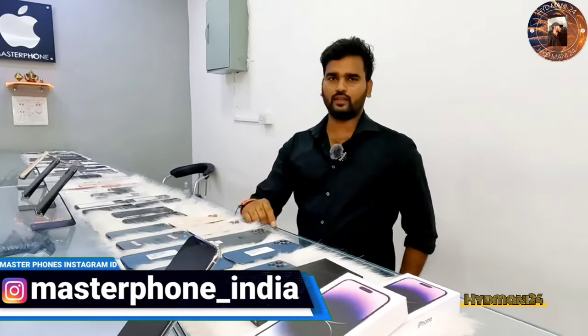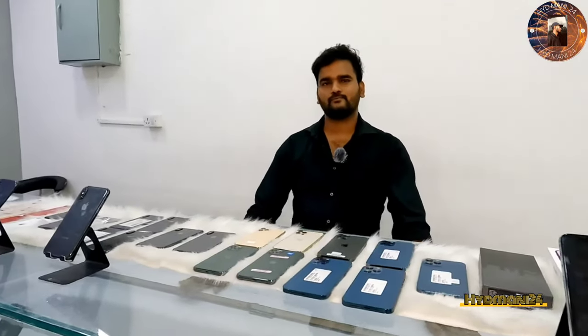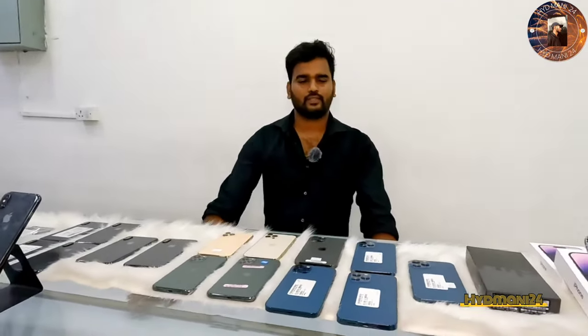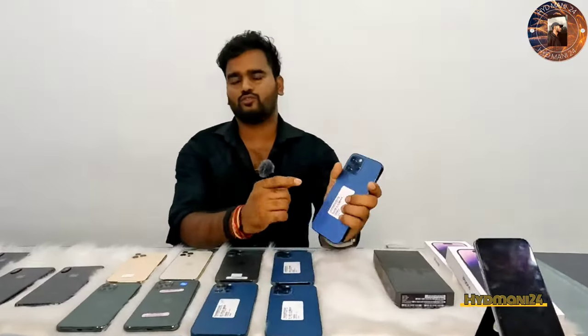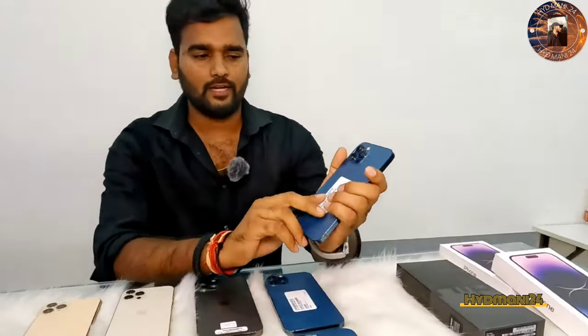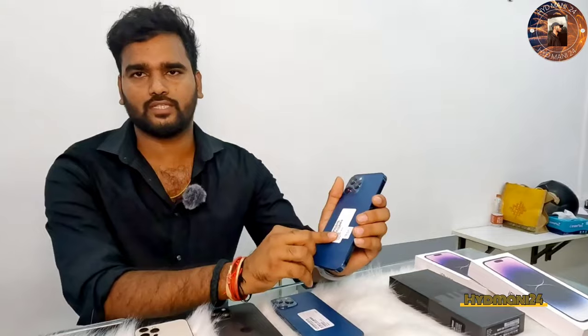Google Pixel 3 for 11,000. How do you explain the price? The iPhone 7 for 12,000 — it's 100% battery. It's 67,000.